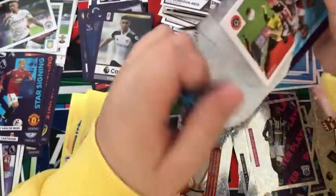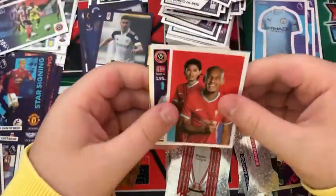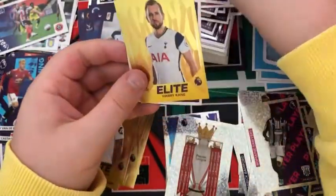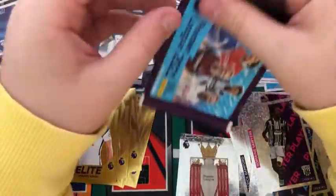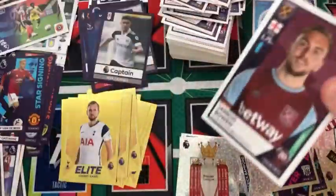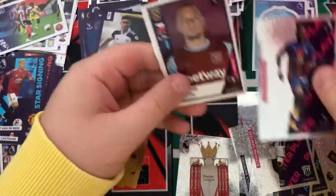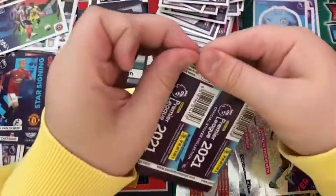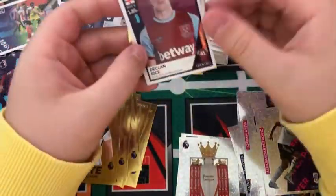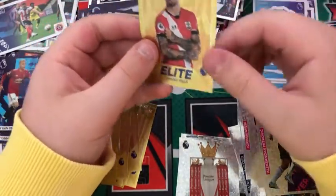Into the next packet: a Magic Moment for Sheffield United, the Liverpool content sticker, Sander Berge, an elite Harry Kane, and a Ben Davies. Into the next pack: a Jarrod Bowen, a Jack and a Colonel, a Jordan Knight, a Vladimir Coufal, and an Alexander Mitrovic. Into the next pack: a Jake Livermore, a Declan Rice, a Kovacic, an Ndidi, and an elite Dunk.